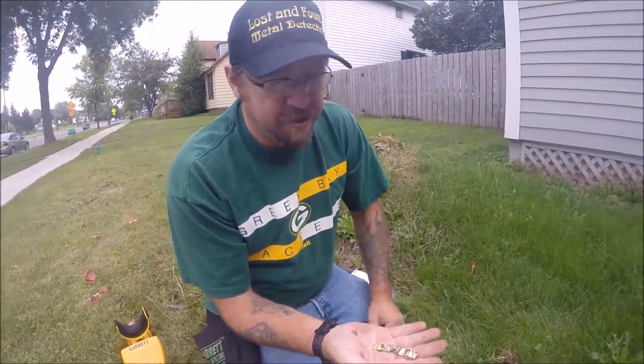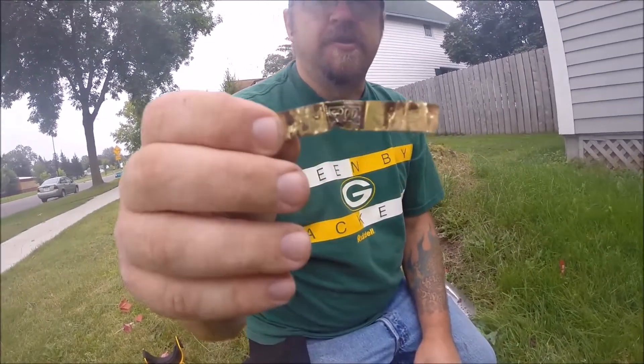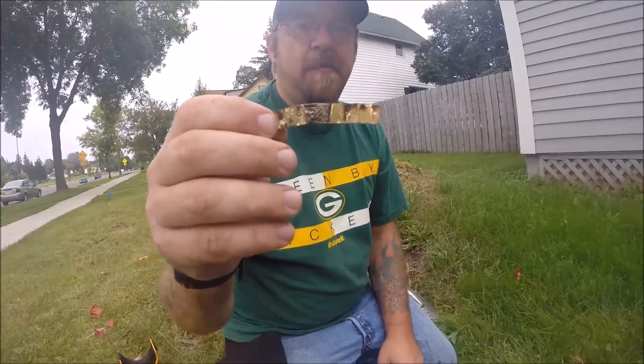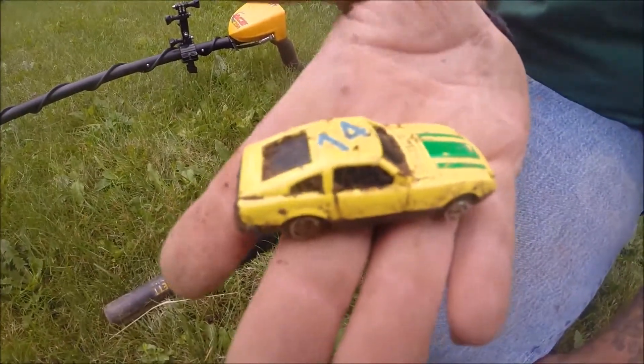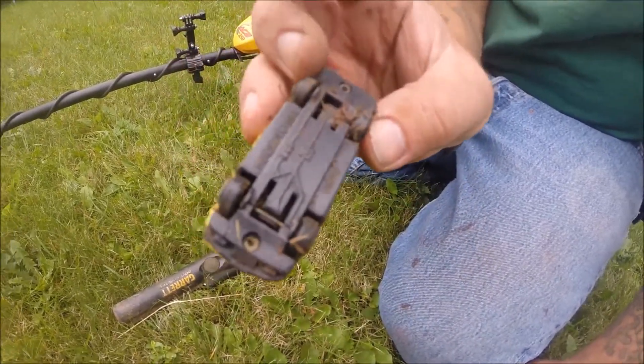About three inches down we got tinfoil, but I think it was a cigar wrapper — it says $2 on it. And here we dug a toy car, just a newer one. It says made in China.